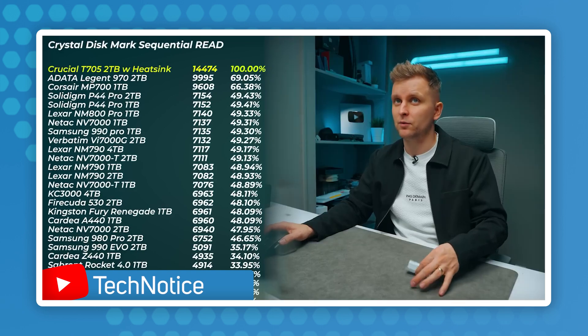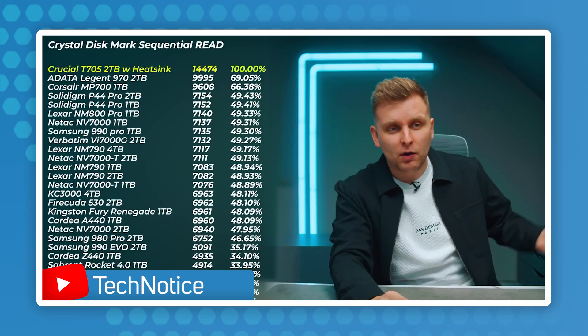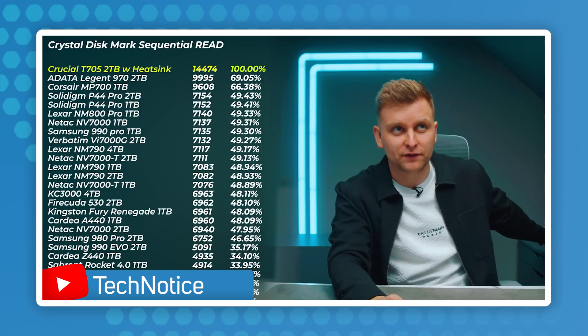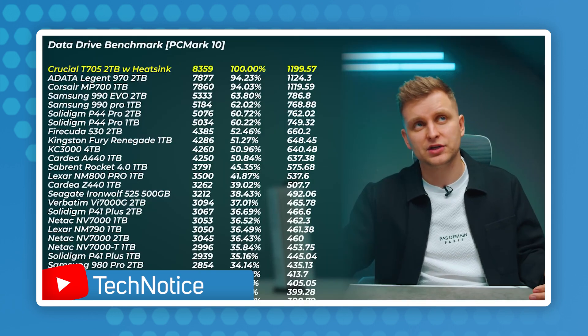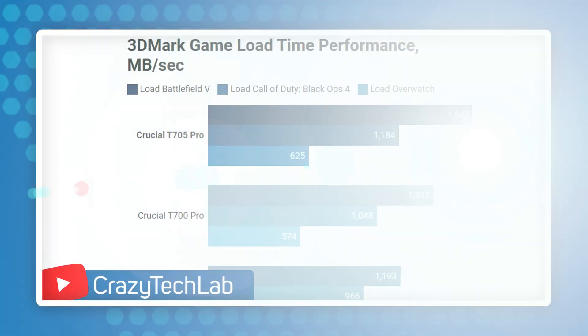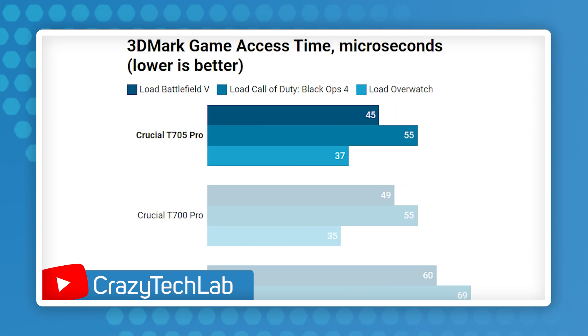T705, the 2TB one — what I have here is literally double the speed of what we get from the Solidine P44 Pro. The Crucial one still on top of the charts and beats the other Gen 5 drives by about 6%. The Crucial T705 sitting ahead of the Crucial T700 Pro, so there's a bit of uplift. So the Crucial T705 performing pretty well and having an advantage over the Crucial T700 Pro.